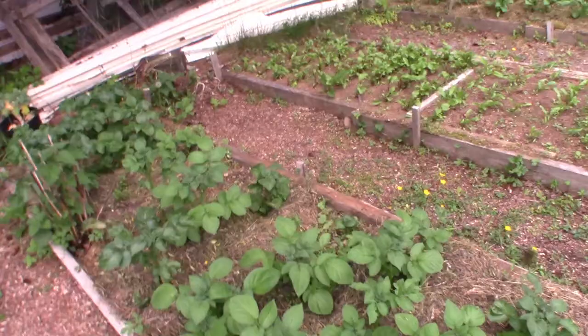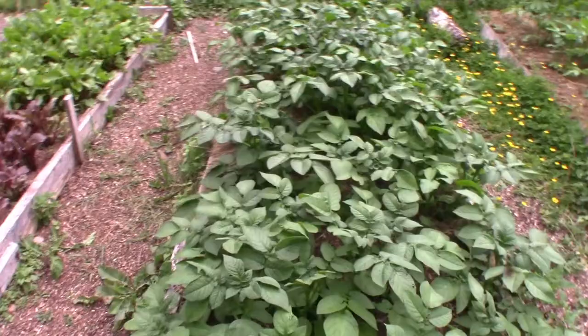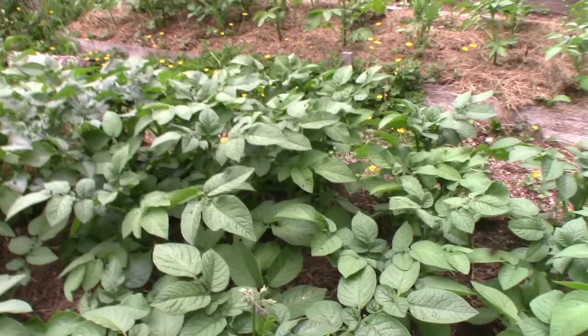Once again this is the red potatoes. They're all coming nicely. You'd expect this bed to be lower because it's in more of the shade, but the front bed is growing excellent. And they are all coming to flower now.